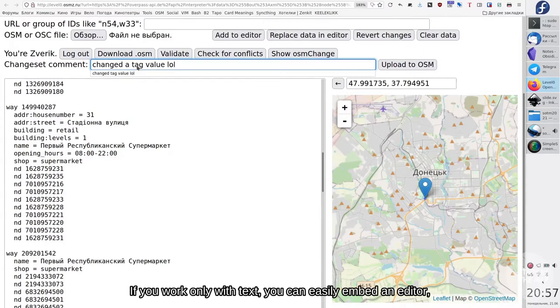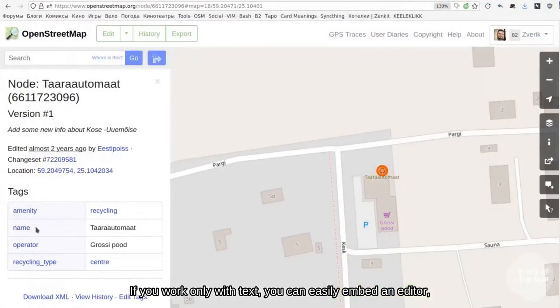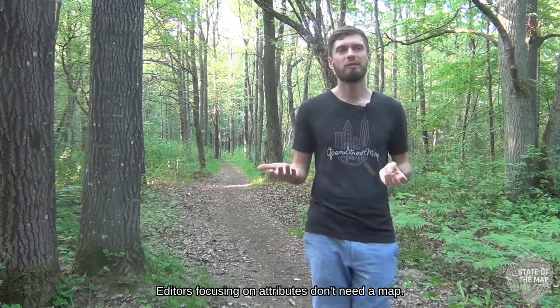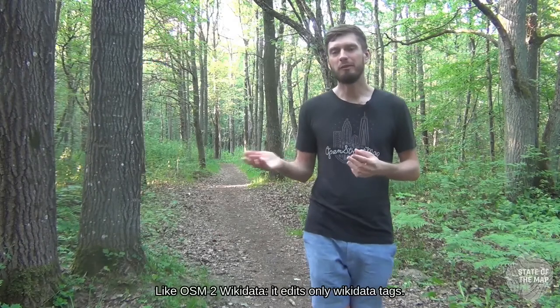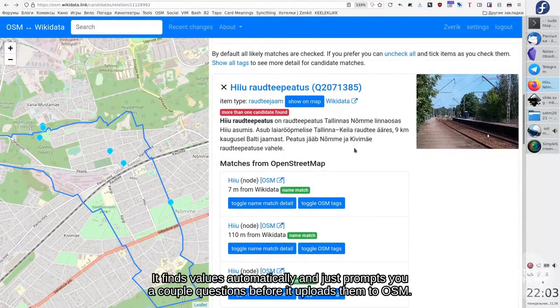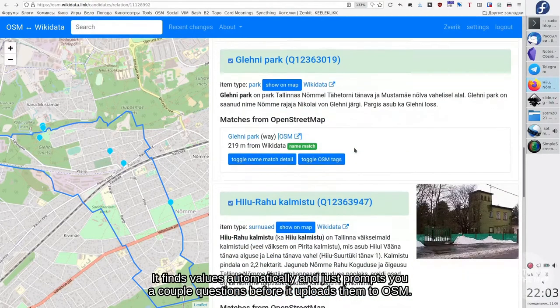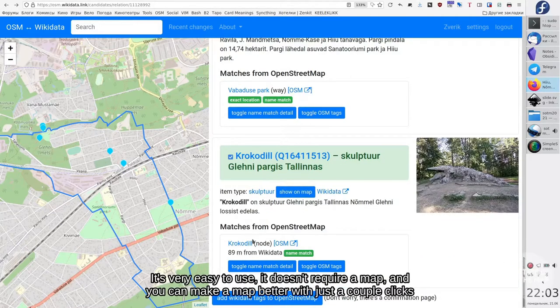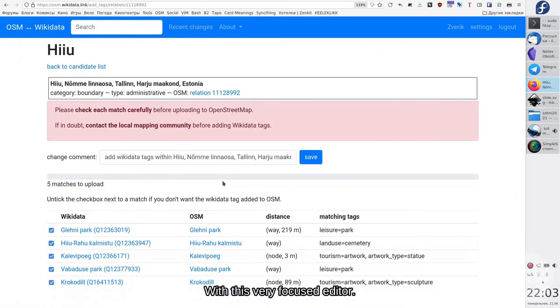If you work only with text, you can easily embed the editor — for example, in osm.org — without needing to run iD just for editing tags, or you can do it from the command line. Editors focused on attributes don't need a map. For example, OSM to Wikidata edits only Wikidata tags — it finds values automatically and prompts you a couple of questions before uploading to OpenStreetMap. It's very easy to use, doesn't require a map, and with just a couple of clicks in a very focused editor you can make the map better.